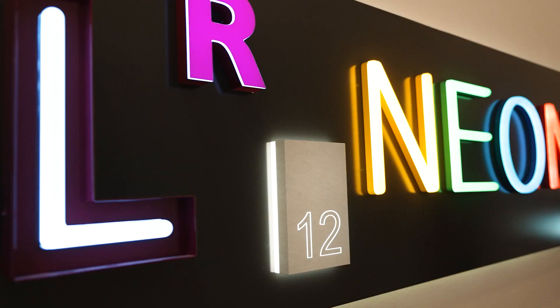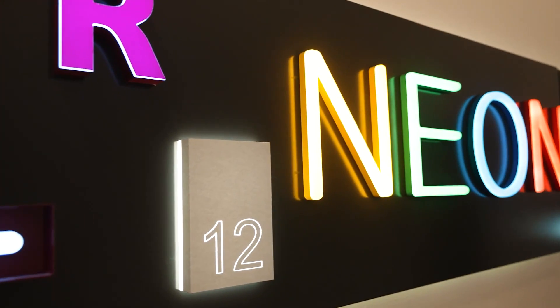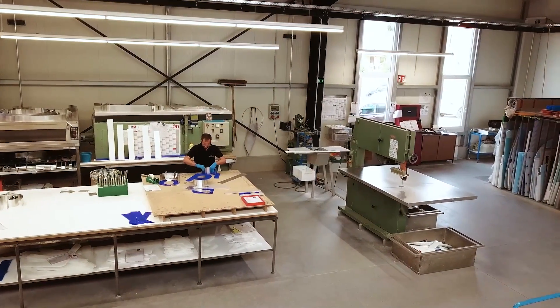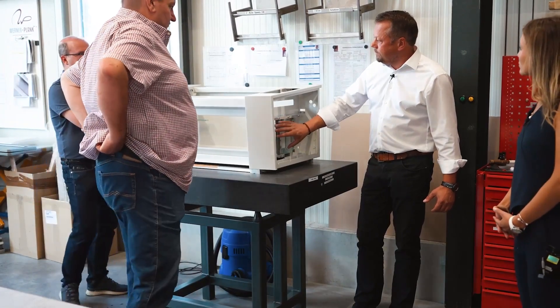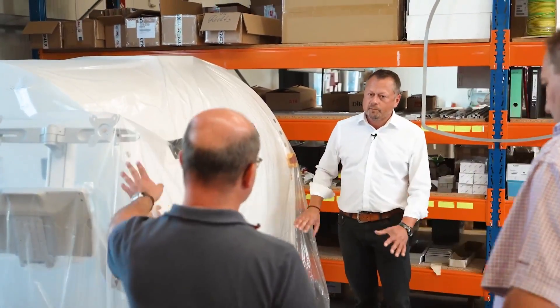We are one of the leading manufacturers of illuminated advertising equipment throughout Europe. Our 155 employees' daily tasks are to produce specific customer requests — advertising, lettering, everything that is needed in the illuminated advertising industry. In our second division, we make housings for well-known machine builders.